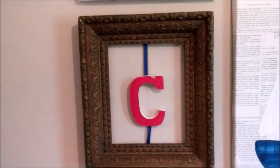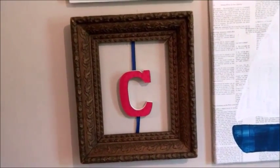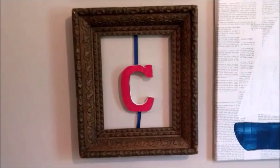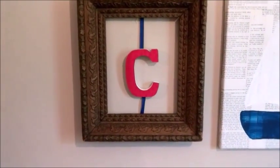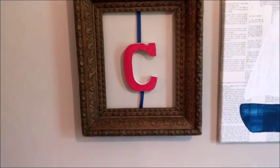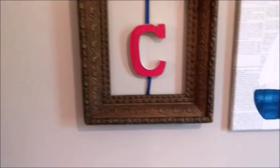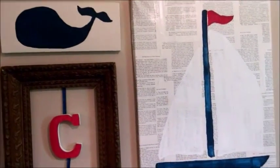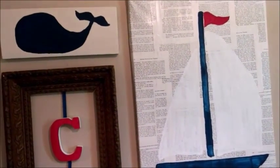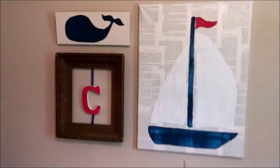Down here, this is an old picture frame that was my grandmother's. There was no glass in it — it was just the frame. So I took that and attached a ribbon to the frame, which then attached to a wooden C, just a red and white painted C. The canvas and the piece of wood were all stuff I already had in the house, just sitting in a closet, and I used them for wall art in here.